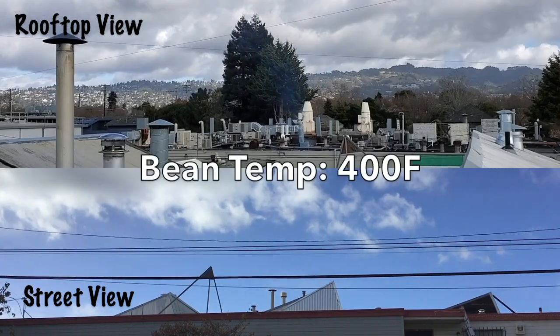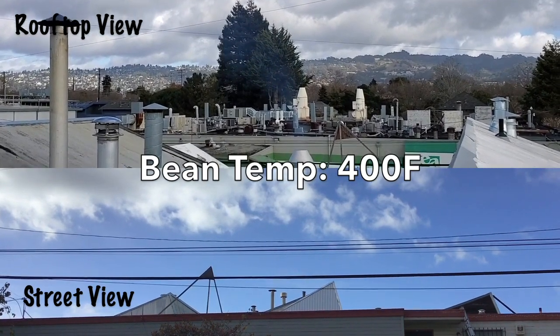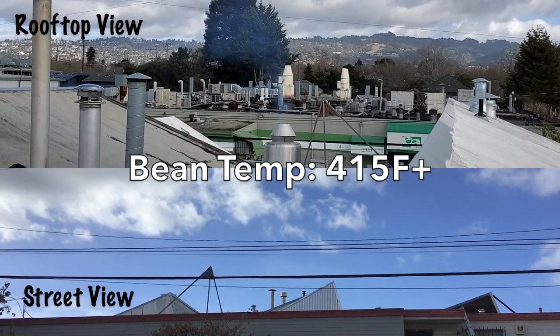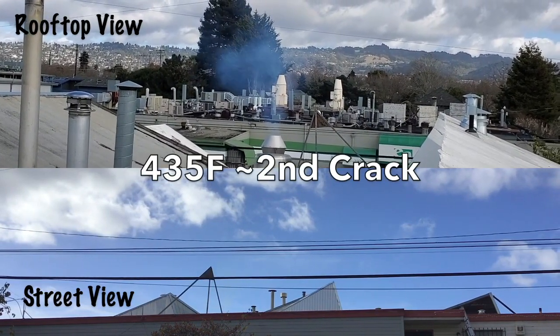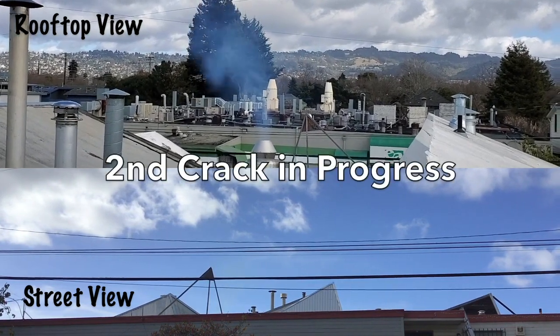At 400 degrees Fahrenheit, we begin to see steam emerge and quickly disappear. At 415 degrees, the steam increases but remains barely visible from the street. At 435 degrees, we hear the start of second crack and begin running this video without editing so you may see the continuous change in color and opacity of the steam.